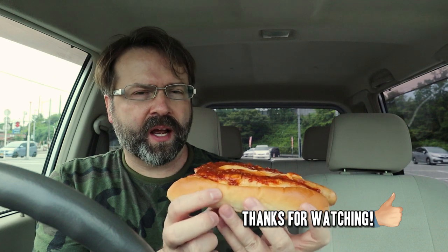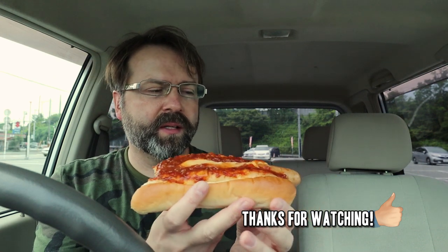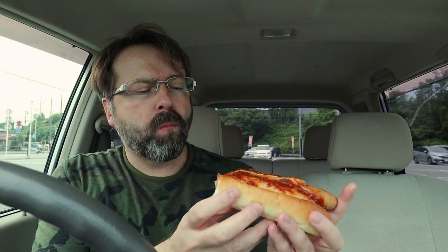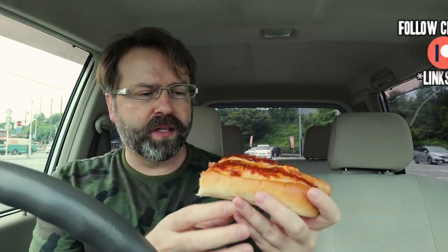The wiener has a nice kind of snap to it when you bite into it — that's kind of typical of a Japanese wiener. It has a tangy sort of chili flavor, not like chili spice but just like a big pot of chili kind of flavor. I'm not really getting a lot of cheese flavor, just because of all the chili going on.